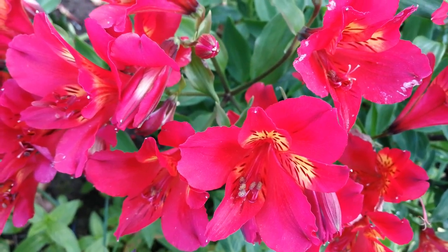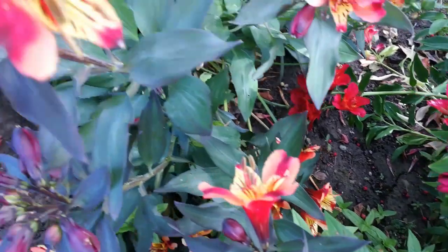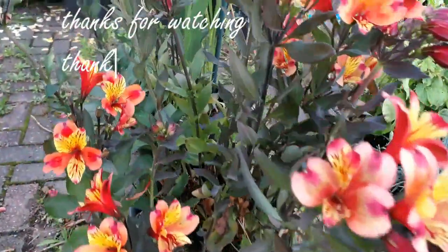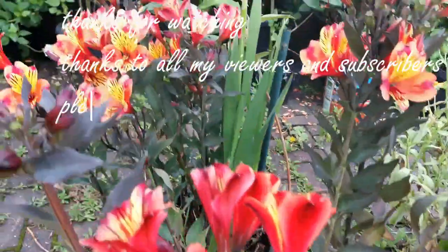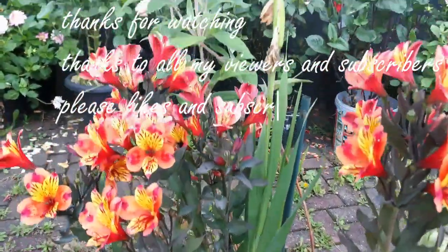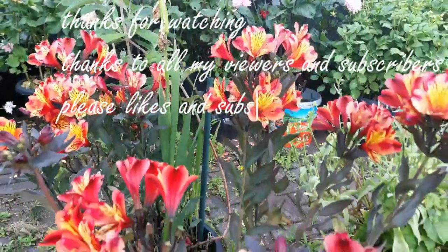I'm happy to be with you. So, I'm going to show you how to make a video. So, if you want to make a video, please like this video. If you want to subscribe, please like this video. Don't forget to subscribe in the comment box.